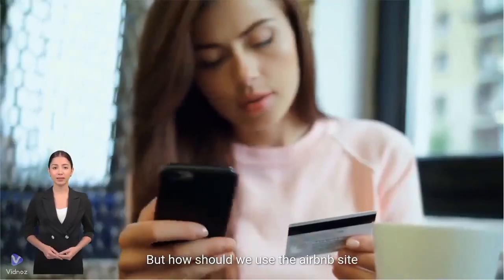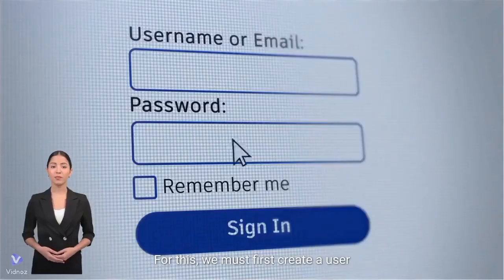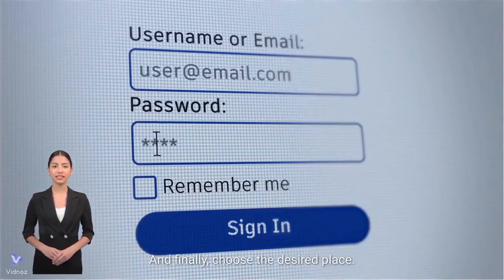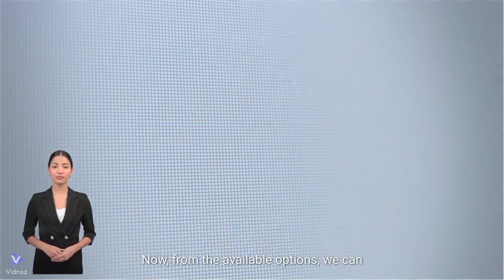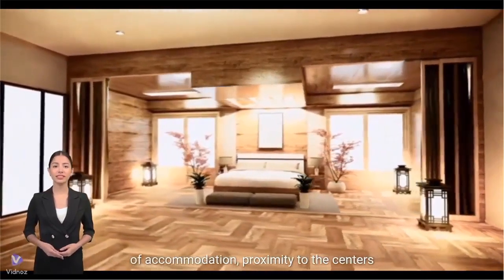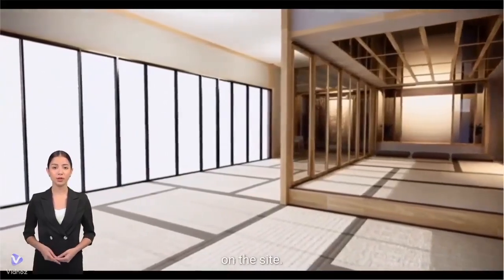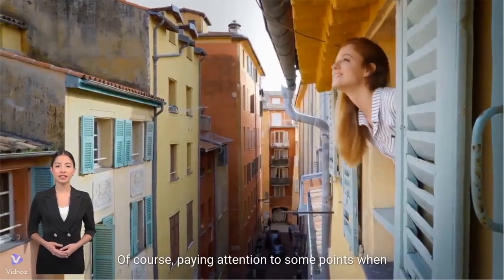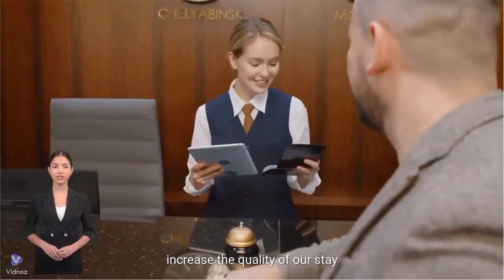But how should we use the Airbnb site and choose our own place of residence? For this, we must first create a user account on the site, like the rest of the sites, and then choose the desired place. From the available options, we can filter things such as price, square footage, type of accommodation, proximity to the centers that we are interested in, and other things. From the results shown on the site, we can easily reach the best option. Paying attention to some points when renting accommodation from the Airbnb site can increase the quality of our stay.